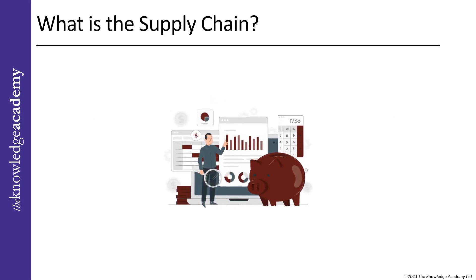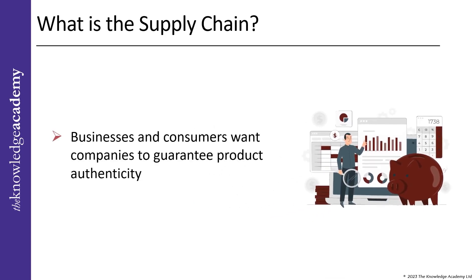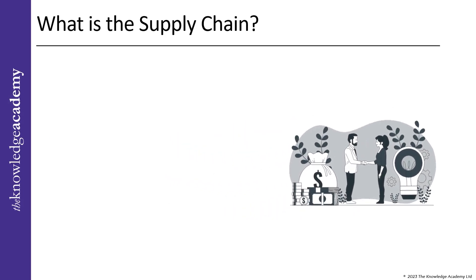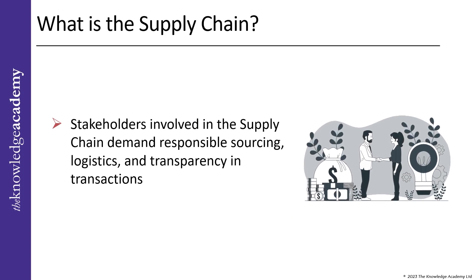Ensuring that supply chain management is efficient is a must, as businesses and consumers want companies to guarantee product authenticity. The stakeholders involved in the supply chain also demand responsible sourcing, logistics, and transparency in transactions to minimize waste and disputes.